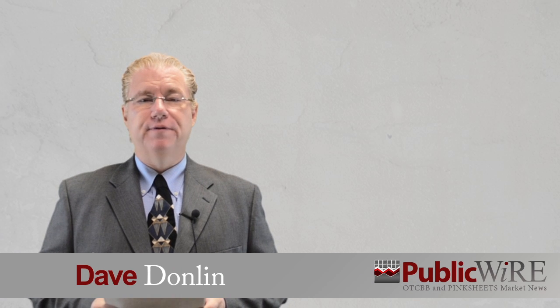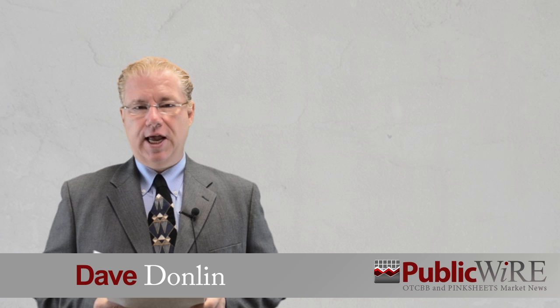I'm Dave Donlin with a special report for PublicWire.com. Our company today is Enviro Viraxial Technology, ticker symbol EVTN, website easy to remember at EVTN.com.